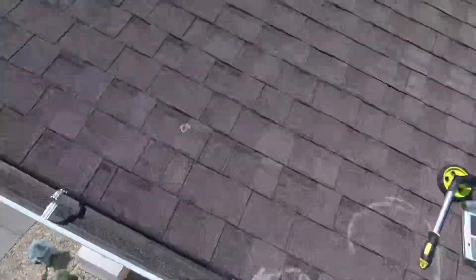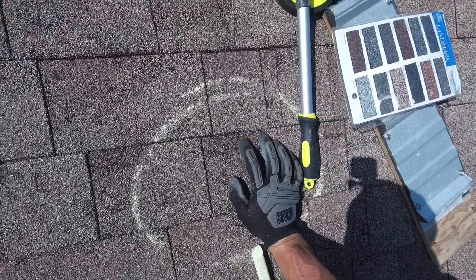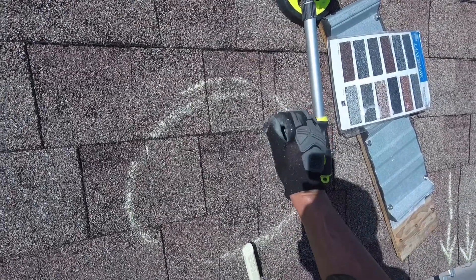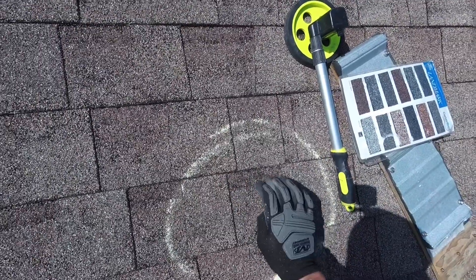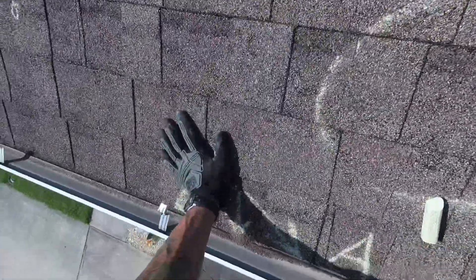The granules, in every sense of the word, are the sunblock for your roof. Once you lose the granules, all the protective chemicals in the asphalt shingles start to leach out and the shingles start to become extraordinarily brittle — just like saltine crackers. That's exactly what's happening with your roof, which is why you're getting those crease marks and the shingles are breaking off.